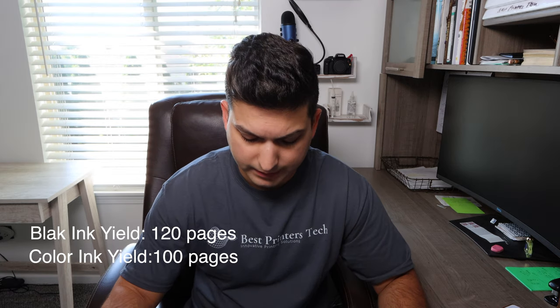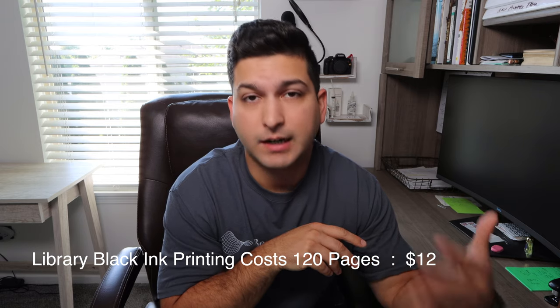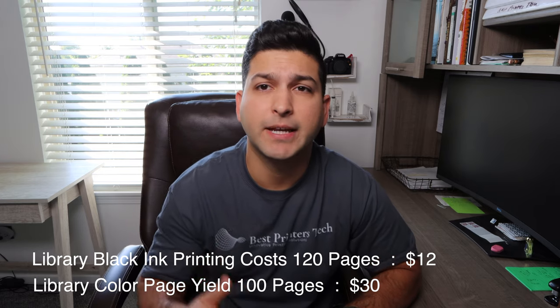You can increase the number of pages you print — if you double the pages, just double the price. The library uses the Paper Cut system to manage all public printing costs: 10 cents per black page. So for the year, just to print 120 black and white prints, you're going to be paying about $12 at the library. For 100 sheets of color, you're going to be paying $30 for the year, for a total of $42 annually for those two types of printing.